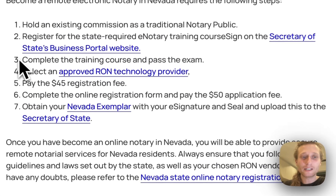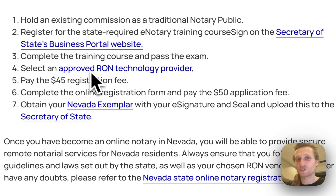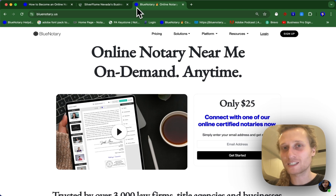Step number three is you need to complete the training course and pass the exam. Once that's finished, you need to select an approved RON technology provider. Our recommendation for this is to sign up for bluenotary.us, the best online notarization platform for notaries and businesses.